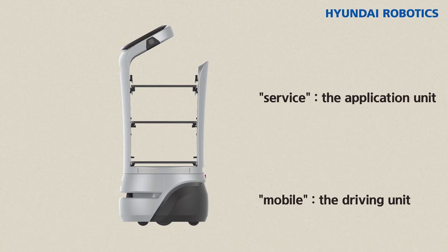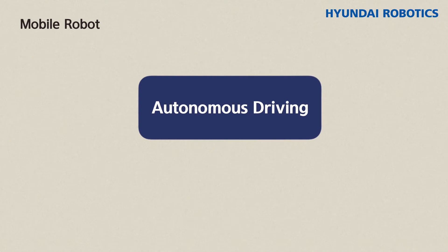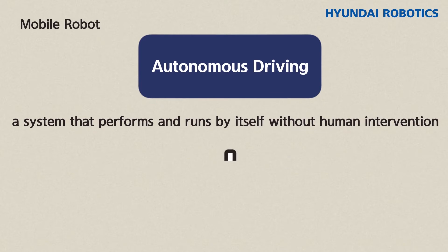From the outside, we can consider the driving unit as the mobile aspect and the application unit as the service aspect. Mobile means autonomous driving — in other words, a system that performs and runs by itself without human intervention.